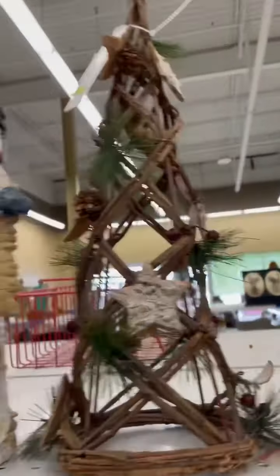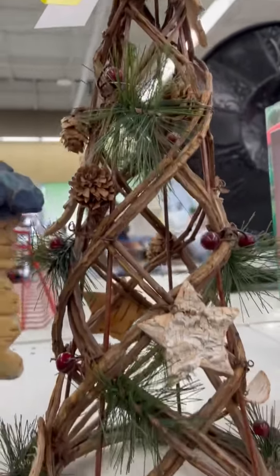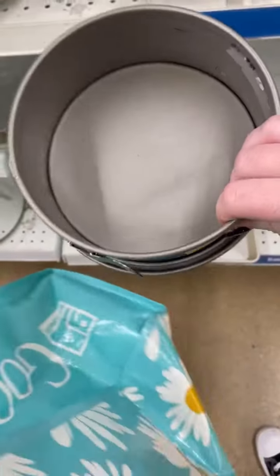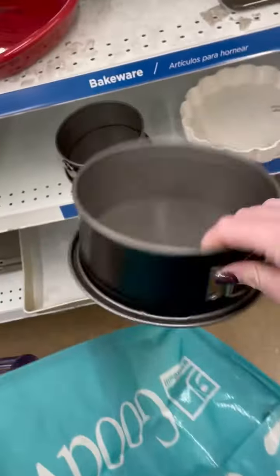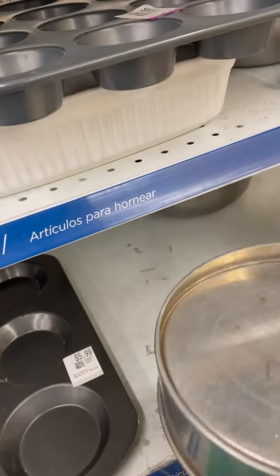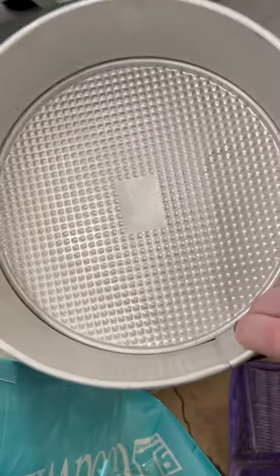Oh my gosh, this Christmas tree is just calling out my name — I think I have to grab it. I've seen another crafter do something like these. And then I found some bigger ones; this one's cheaper so I'll grab this one.